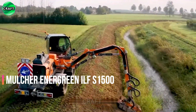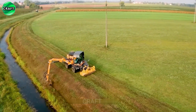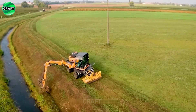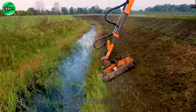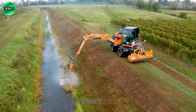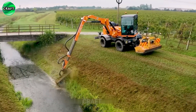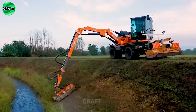The Energreen ILF-S1500 mulcher with a Deutz TCD 4.1L04 engine producing 155 horsepower shreds grass along the irrigation system, and the Alpigo chopper is also built into the front of the machine. With a long 12-meter boom, it cuts easily from different angles, covering a large area. Energreen is a manufacturer of various machinery and equipment for agriculture.